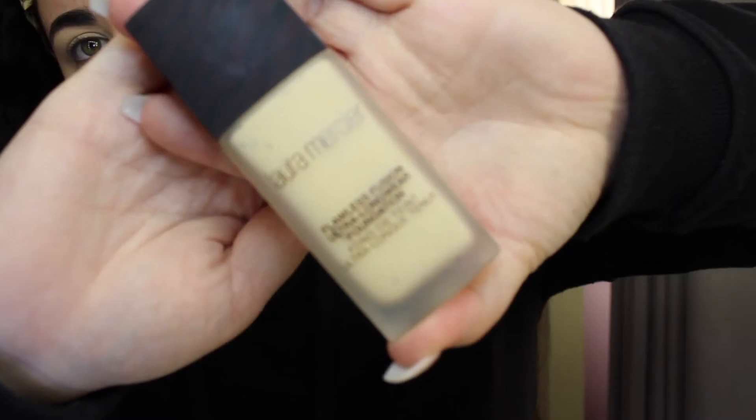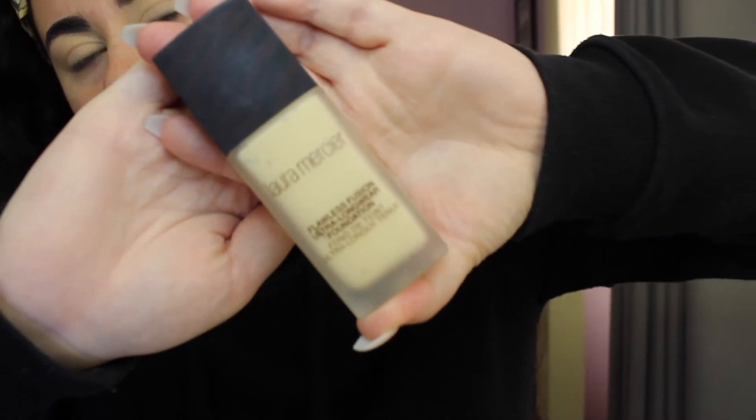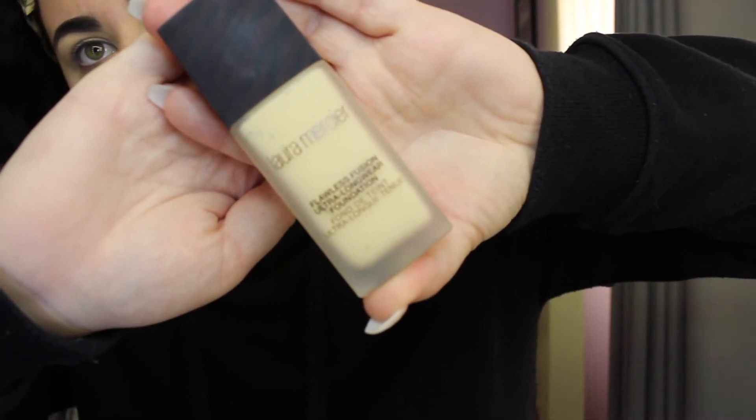For foundation, I'm going to be using a new foundation that I got. It is the Laura Mercier Flawless Fusion Ultra Longwear Foundation. I'm pretty sure it's a medium to full coverage foundation and I have used it twice now and I actually like it.